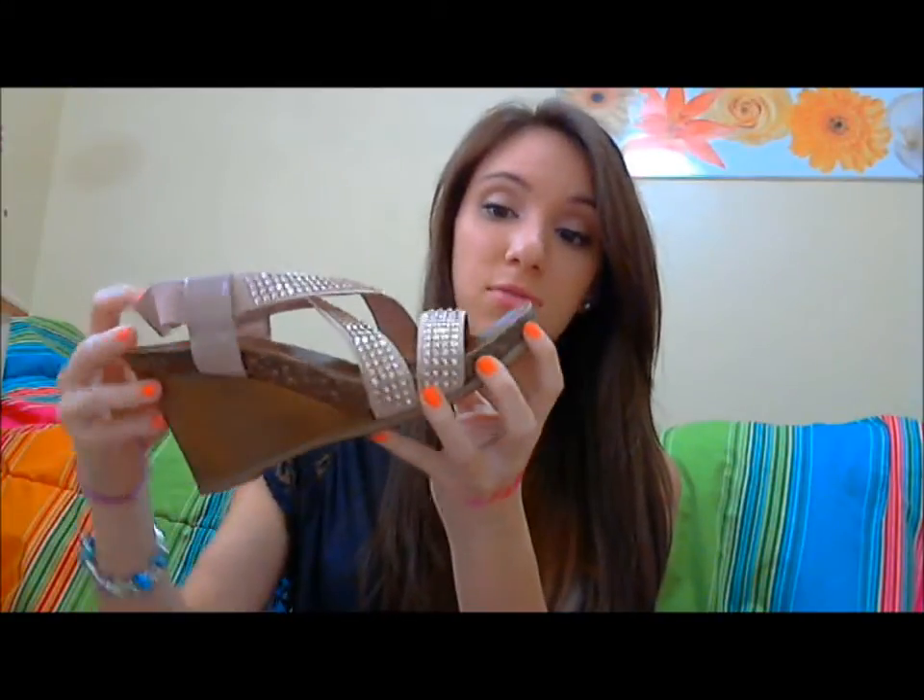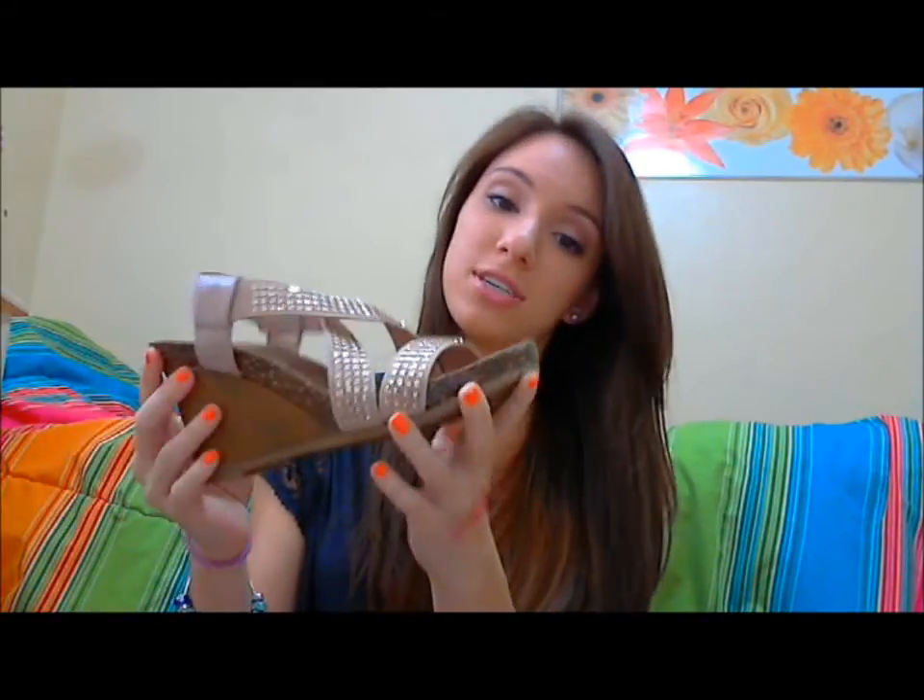These were from Nine West and they were only about $23 because they were having a sale and all sandals and wedges were an additional 25% off. So I was really excited to get these.